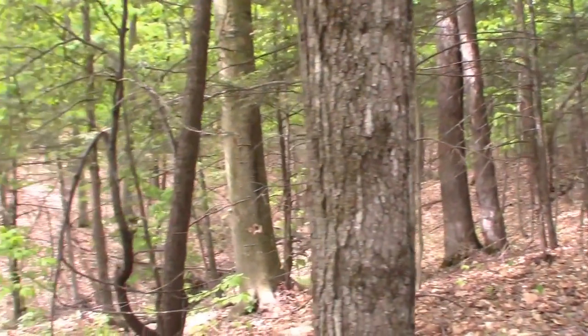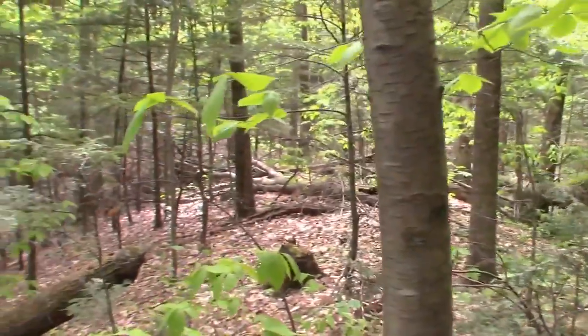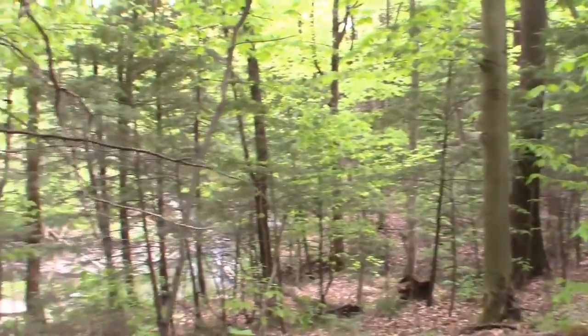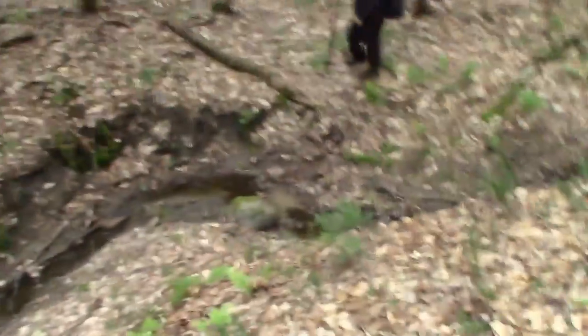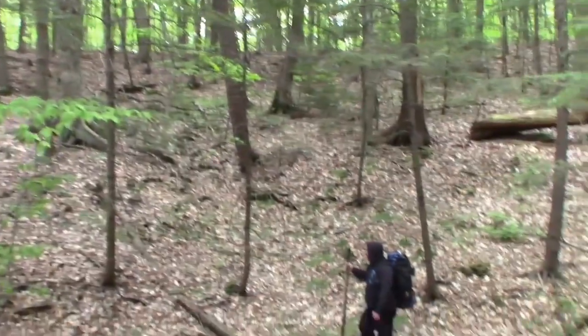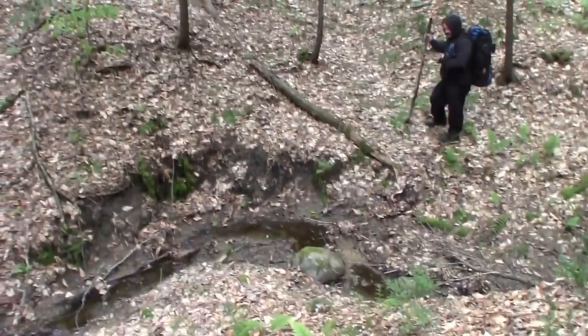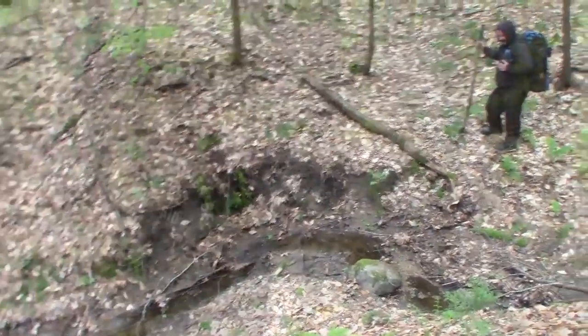Coming to the second little creek crossing — give you a look at it right down here, hopefully it won't be too bad. Then we've got a nice little hike up the hill and hopefully we can find a decent spot to set up camp. Looks like we found our spot — we're going to stay for the night.